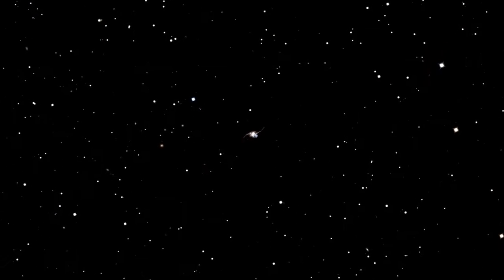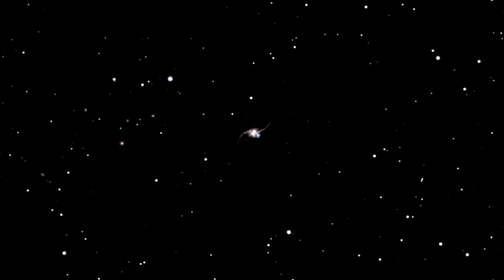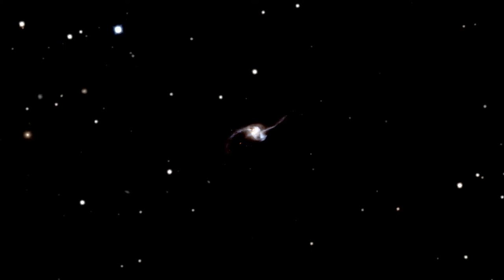This new image of NGC 2623, which is located in the constellation of Cancer, was taken by Hubble's Advanced Camera for Surveys, or ACS, before the recent Hubble servicing mission.